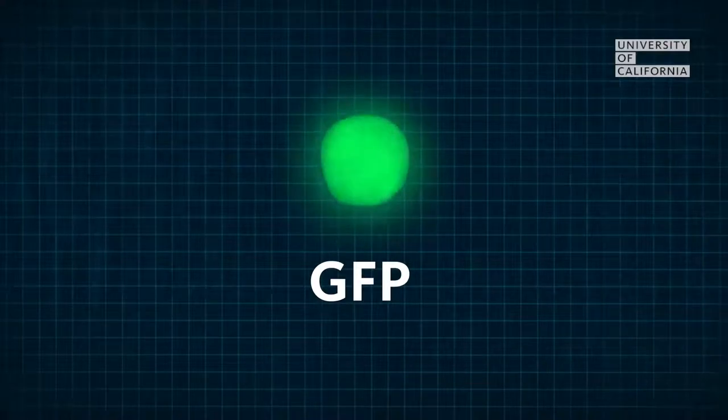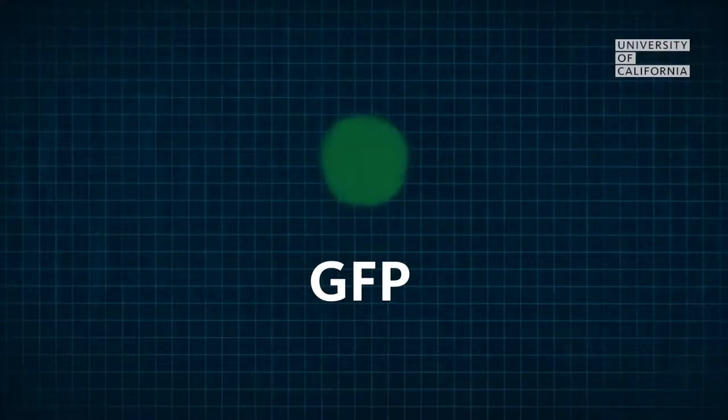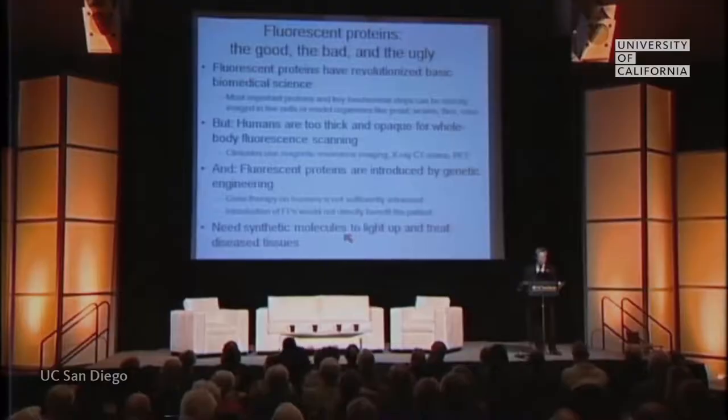But the green fluorescent protein wasn't perfect. It would lose its glow over time, and it wasn't the ideal color for all studies. Here's where UC San Diego researcher Roger Chen enters the story.